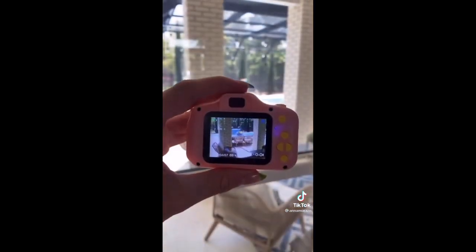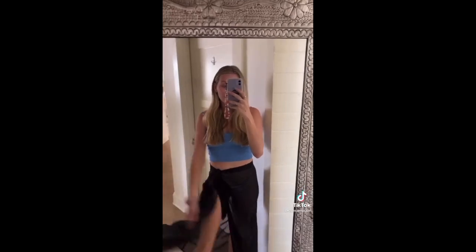This is my newest obsession. It's a literal baby camera but it takes the coolest film photos that look like they're straight from 2000. I can't fully try these on because TikTok will take down my video, but these really cute swim skirts let you live out your Pinterest girl dream.